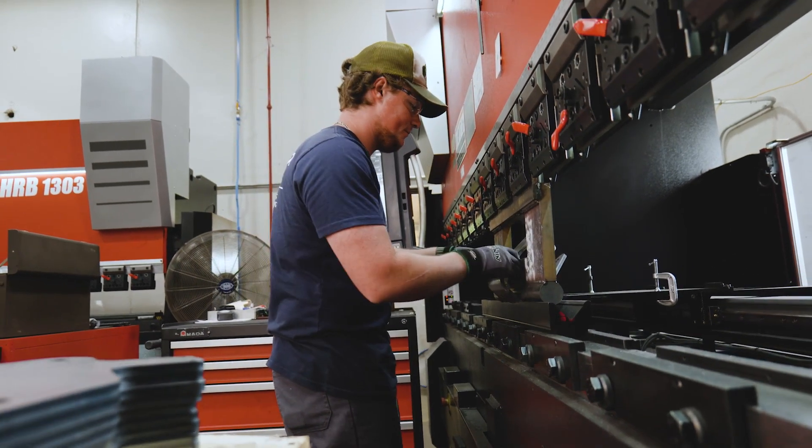We've cut glass, brick, rubber, plastic, copper, aluminum, stainless — you name it. So if you're looking for a one-stop shop for your fabrication needs, we've got you covered.